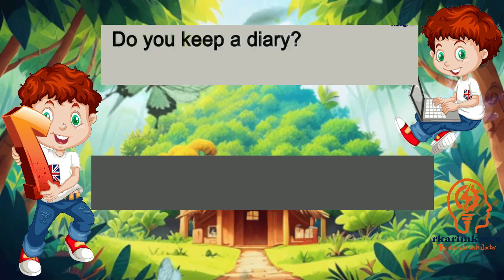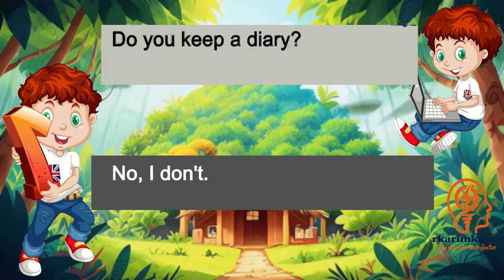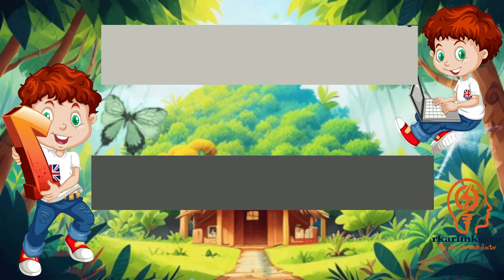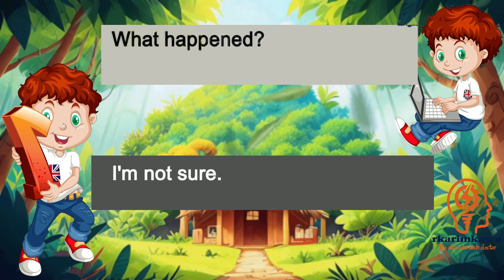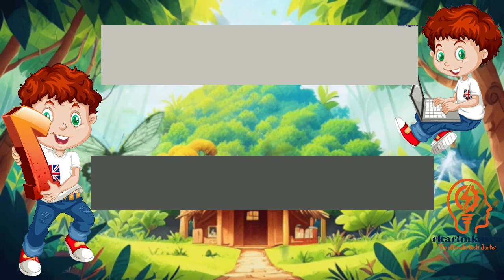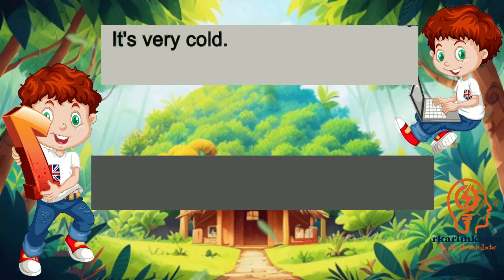Do you keep a diary? No, I don't. It's very cold. Yes, it is.